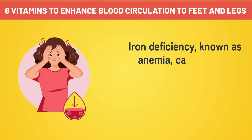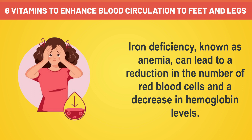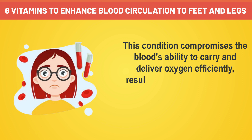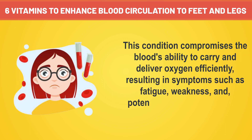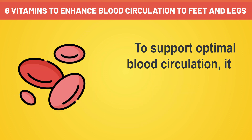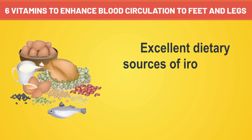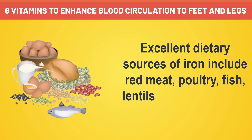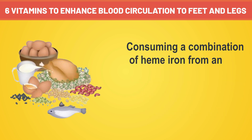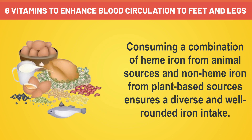Iron deficiency, known as anemia, can lead to a reduction in the number of red blood cells and a decrease in hemoglobin levels. This condition compromises the blood's ability to carry and deliver oxygen efficiently, resulting in symptoms such as fatigue, weakness, and potentially poor circulation to the extremities. To support optimal blood circulation, it is essential to include iron-rich foods in the diet. Excellent dietary sources of iron include red meat, poultry, fish, lentils, beans, tofu, and fortified cereals. Consuming a combination of heme iron from animal sources and non-heme iron from plant-based sources ensures a diverse and well-rounded iron intake.